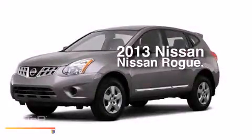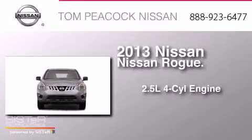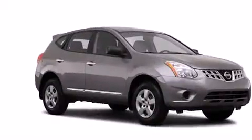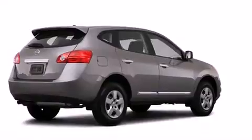This is a brand new 2013 Nissan Rogue. It features a 2.5-liter four-cylinder engine and a continuous variable transmission. Its top features include speed-sensitive volume controls and traction control and stability control systems.